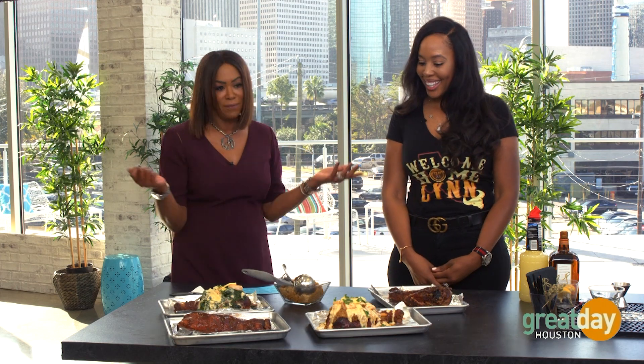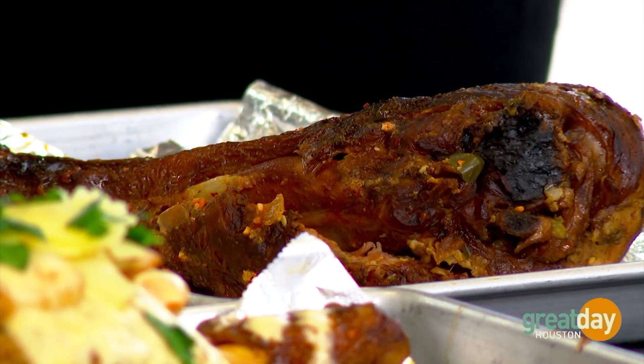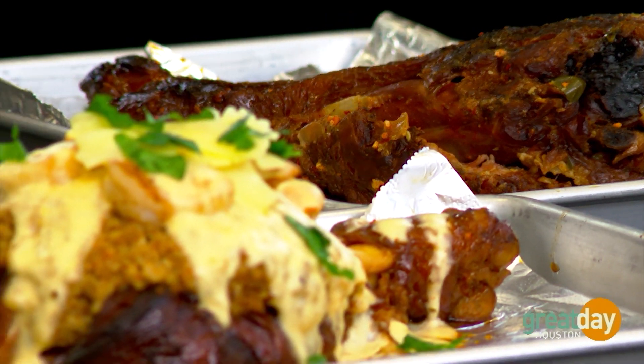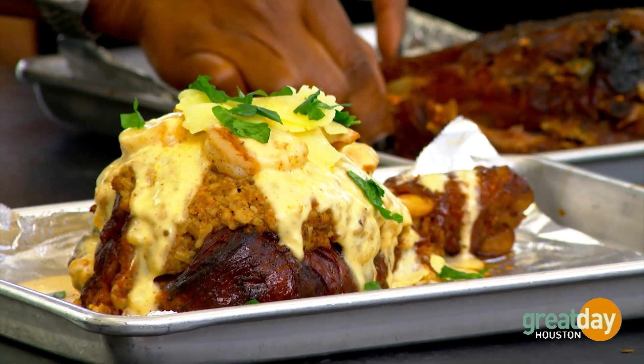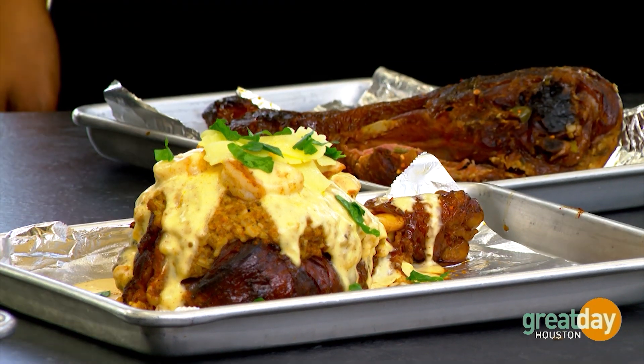How did it go from a festival turkey leg — you know, walking around with a turkey leg — to all of a sudden you need to sit down, get a plate, a fork, and a knife? Because these turkey legs are not just fair turkey legs. They're smoked to perfection and they're very tender. So if you hold it like a fair turkey leg, it's going to fall apart.